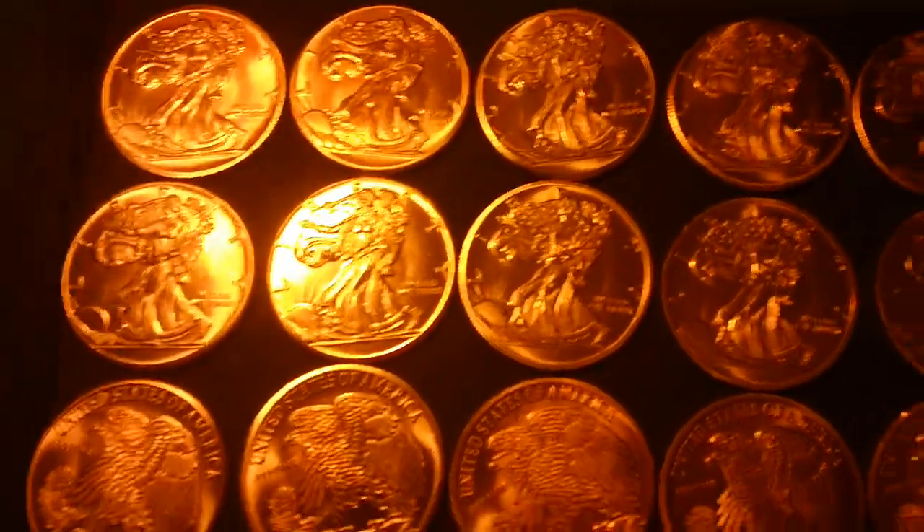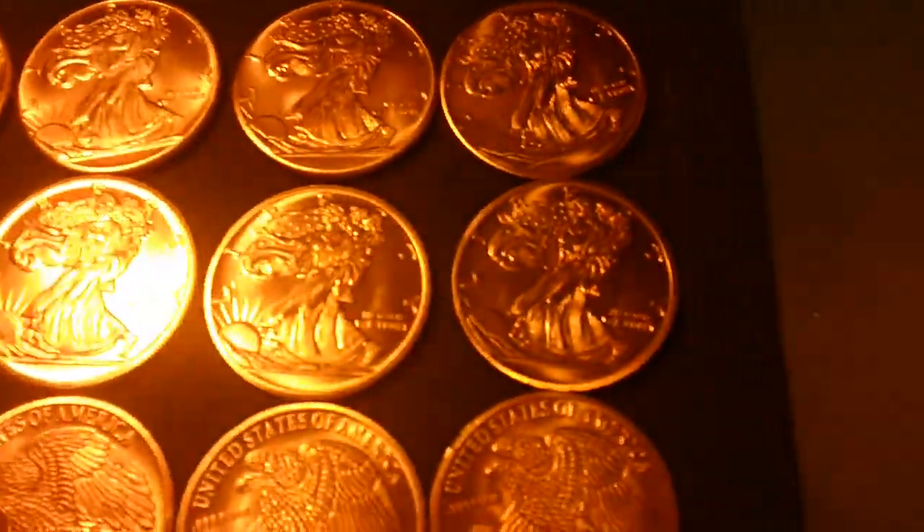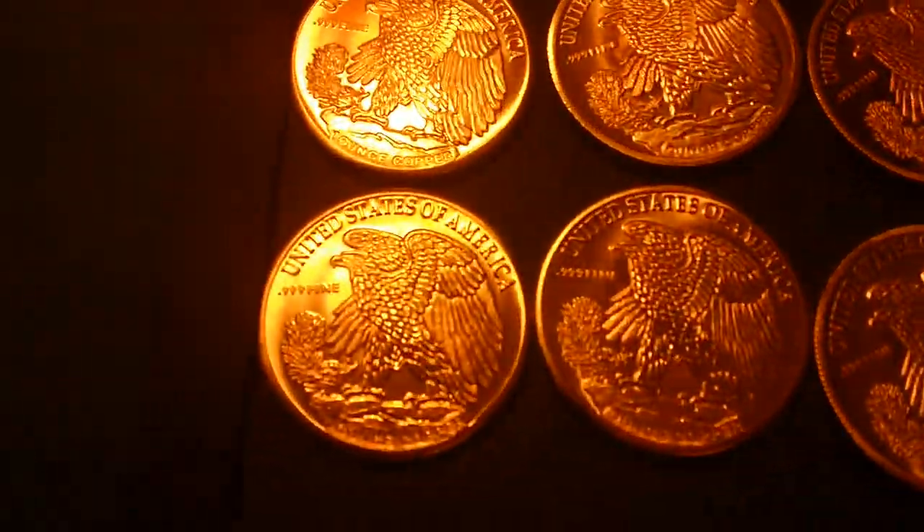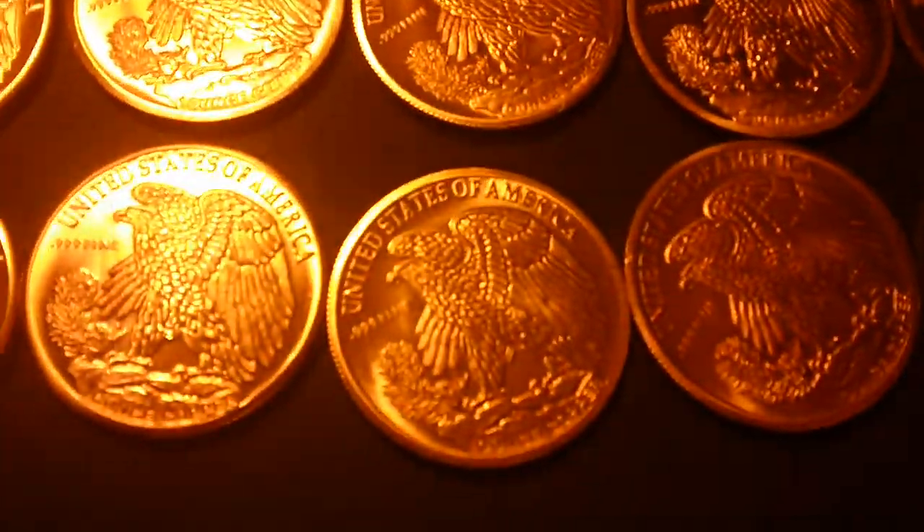I got these copper rounds in — they're quite handsome. That's a Walking Liberty design on the obverse and reverse. These are one ounce of copper, 0.99 fine.